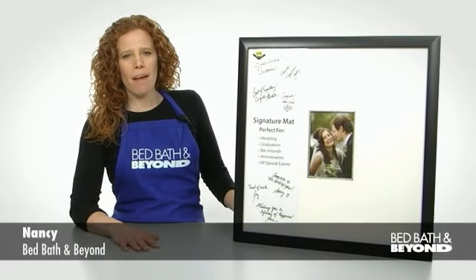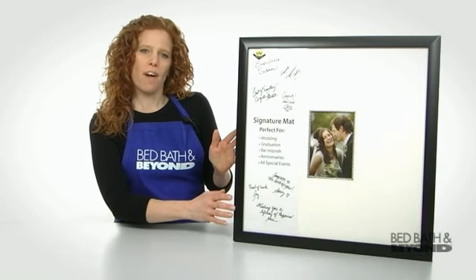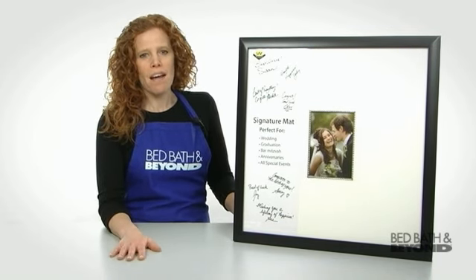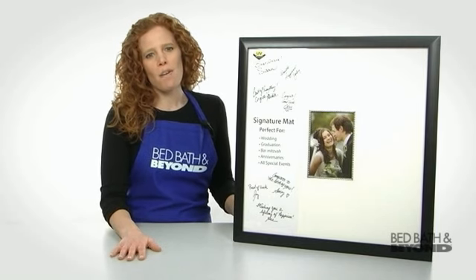Hi, I'm Nancy from Bed Bath & Beyond, and I'm here to tell you about the PhotoGuard Signature Frame. When I got married, I went to a custom framing store and spent hundreds of dollars to have our signing frame made. I wanted to have a special frame that would allow my guests to sign their best wishes.